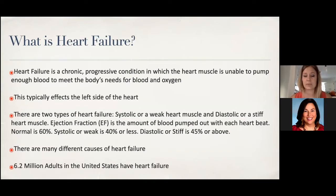To determine which type you have, we do an echocardiogram, which gives us an ejection fraction — the total amount of blood that's pumped out with each heartbeat. Normal percentage is 60%. People with a weak heart will be 40% or less, and people with a stiff heart will be greater than 40%. There are many different types of causes of heart failure, and an average of about 6.2 million adults in the United States have heart failure.